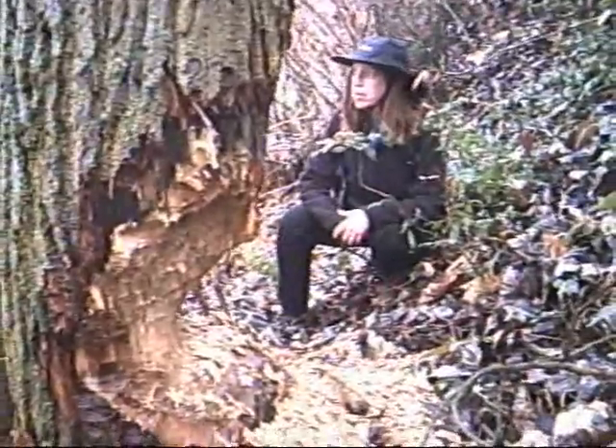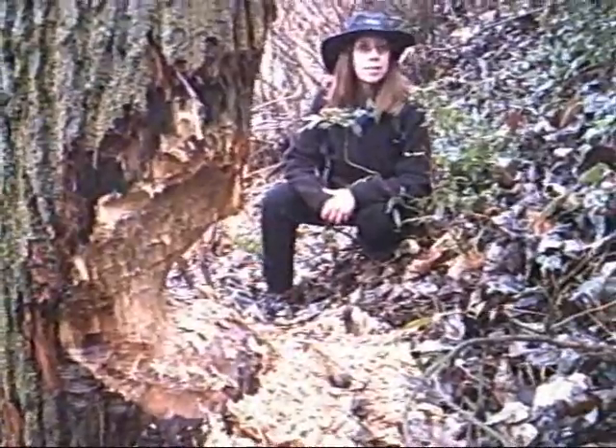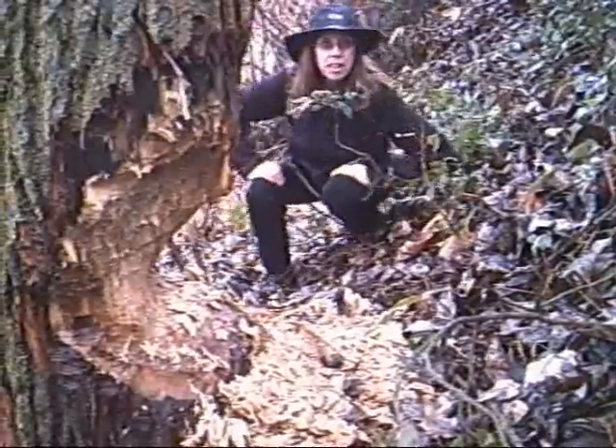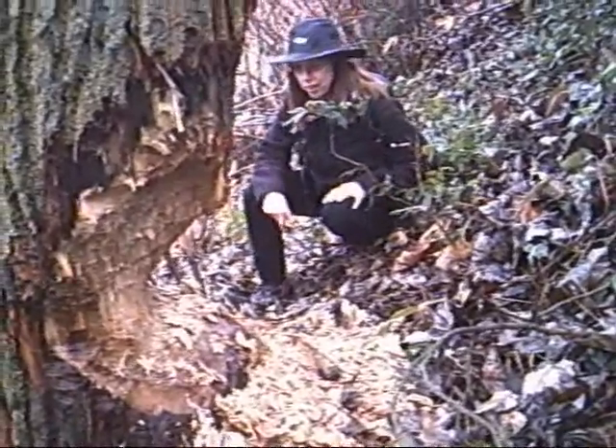They seem to like the cottonwoods. Yeah, it's only the cottonwoods that they're getting. Of course there's more of the cottonwoods than anything else in this area. And there's some across the river too.